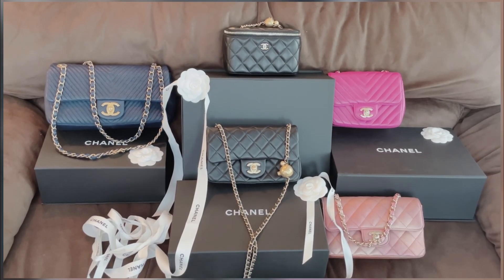Hi guys, this is Tiffany here. Welcome back to my channel. If you're new here, welcome! Please subscribe to my channel if you're interested in luxury items. I do unboxing videos and reviews on luxury goods.